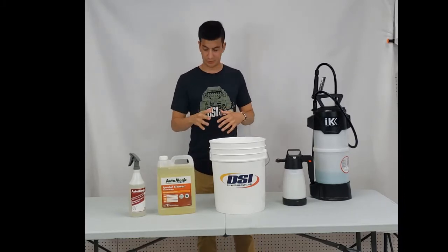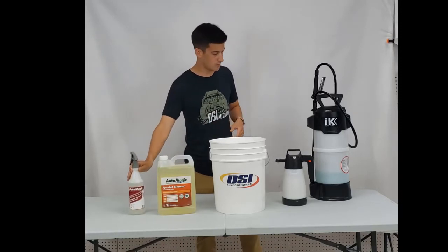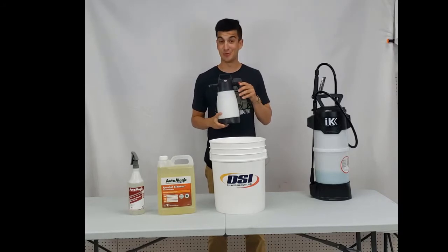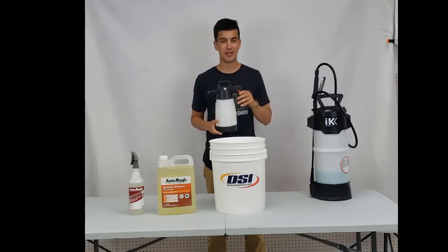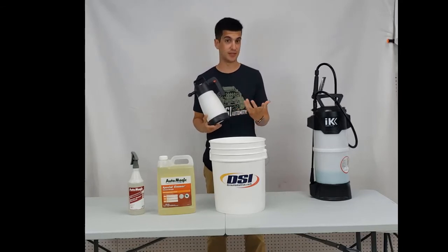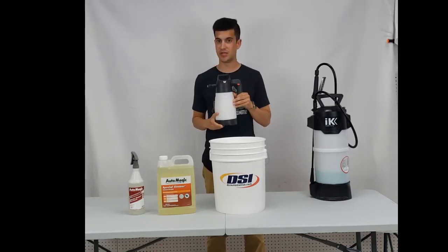This product can be used through many different applications such as a simple spray bottle. We also have our new IK pump sprayers. These are fantastic as well as acid resistant. You've probably used pump sprayers in the past that will break down with degreasers, wheel acids, anything like that — these will stand up to any degreaser or any acid.